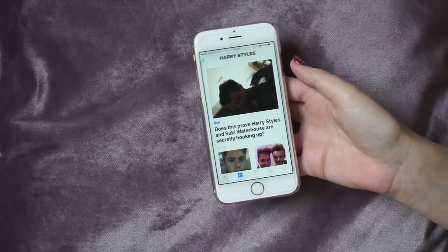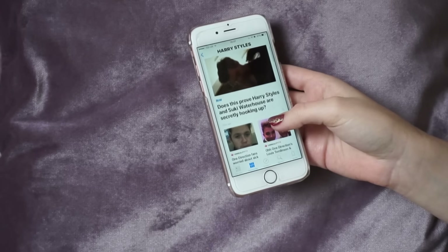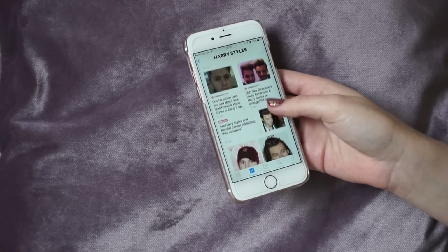Honestly, do I want to see that when I open my phone? Are you joking me? Does this prove Harry doesn't think he wants to secretly open up? UGH!